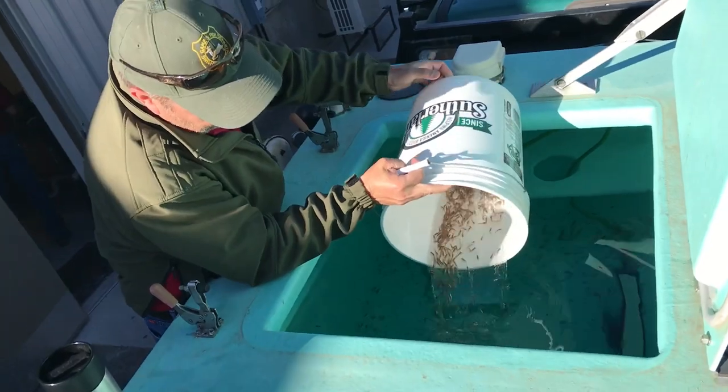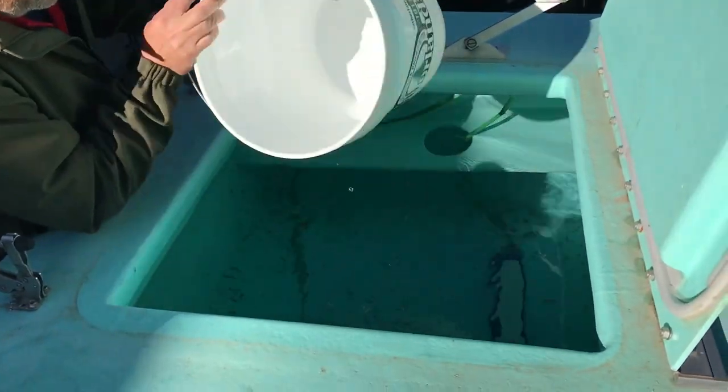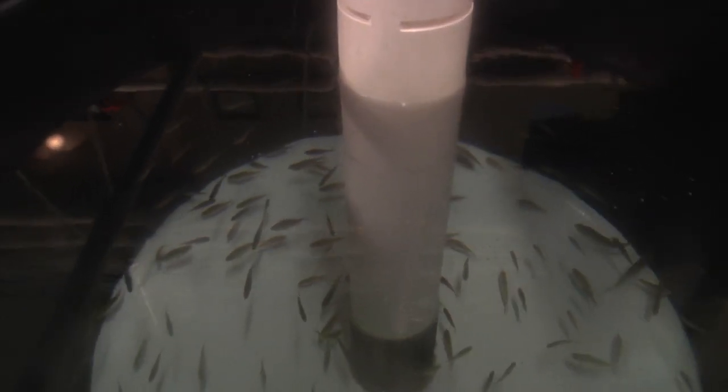We saw survival rates over 75% all the way through the entire trial, and that matches or is better than what they're seeing even in a real lab setting. We've had really good success with the walleye program. We've brought in some black crappie, green sunfish, and bluegill, just to see if we can get them converted over to an artificial diet of feed, and they've done exceptionally well.